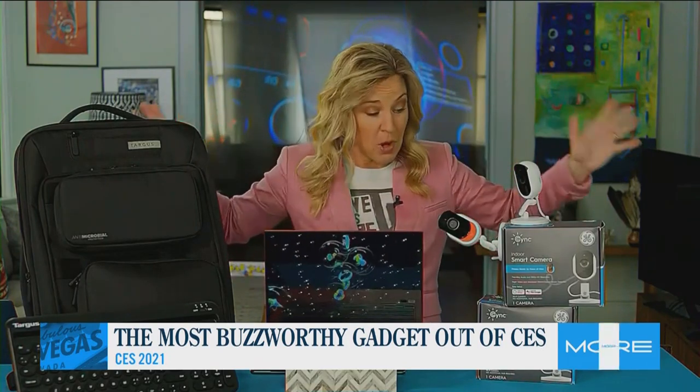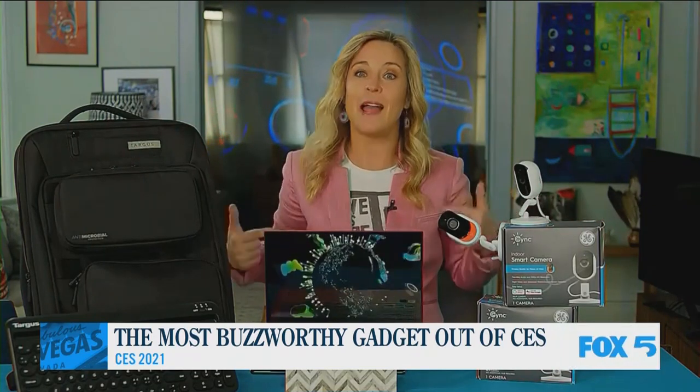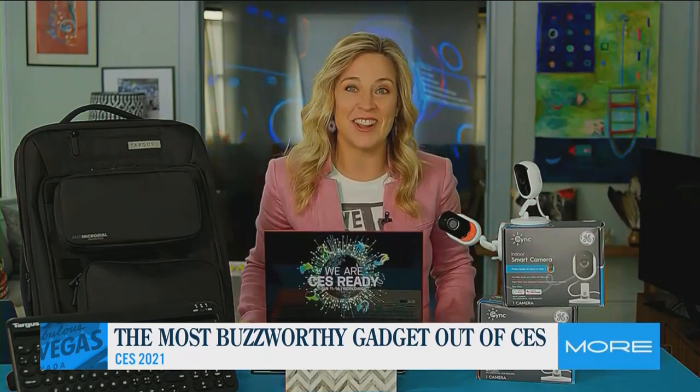I'm about to post all of my first impressions and early looks at my website at techish.com.